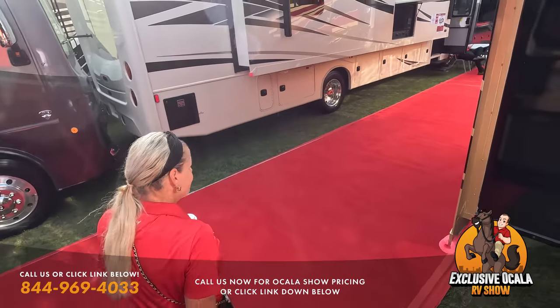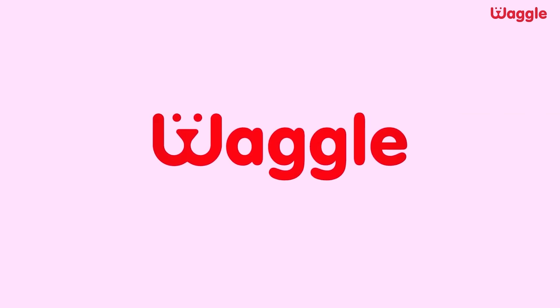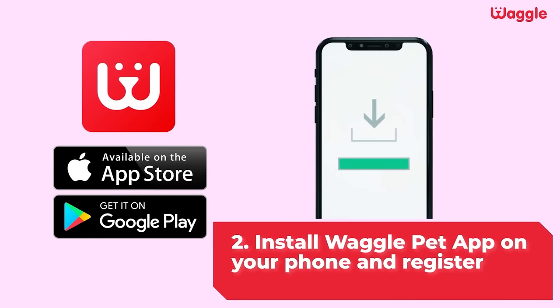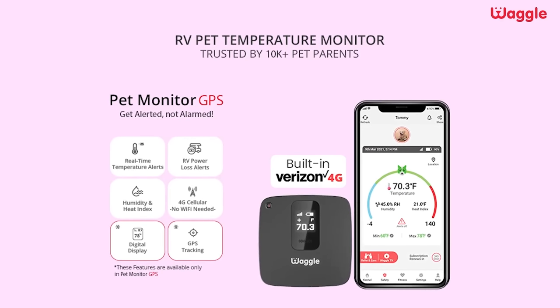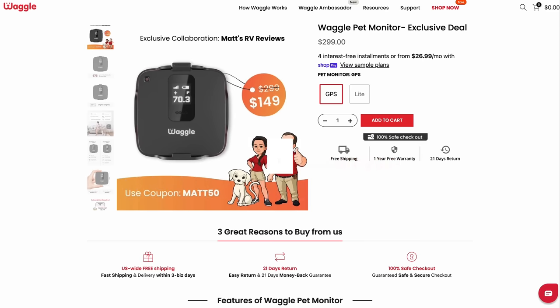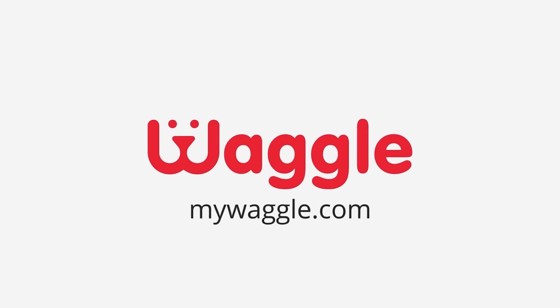Quick commercial break: Waggle is the best RV pet monitoring system — a top-notch pet temperature monitor made specifically for your pet. In three easy steps: install Waggle in your RV, download the app, and get peace of mind on the go. Waggle gives real-time updates and is trusted by 10,000 pet parents in the RV community. Click the link below and use promo code MATT for 50% off.